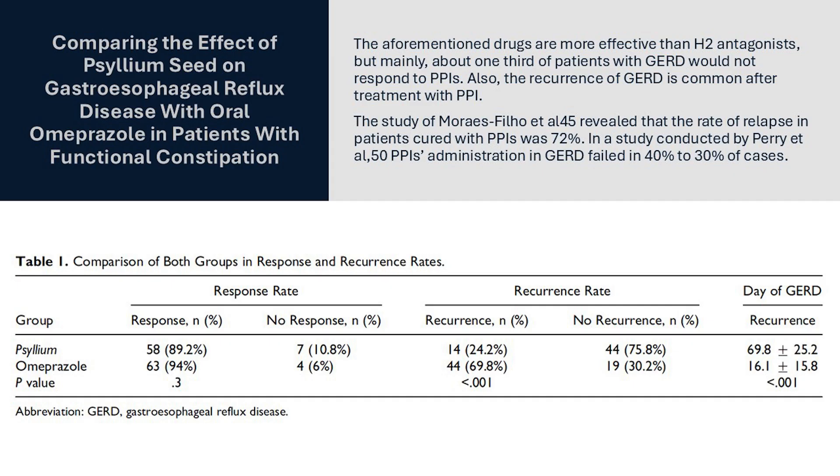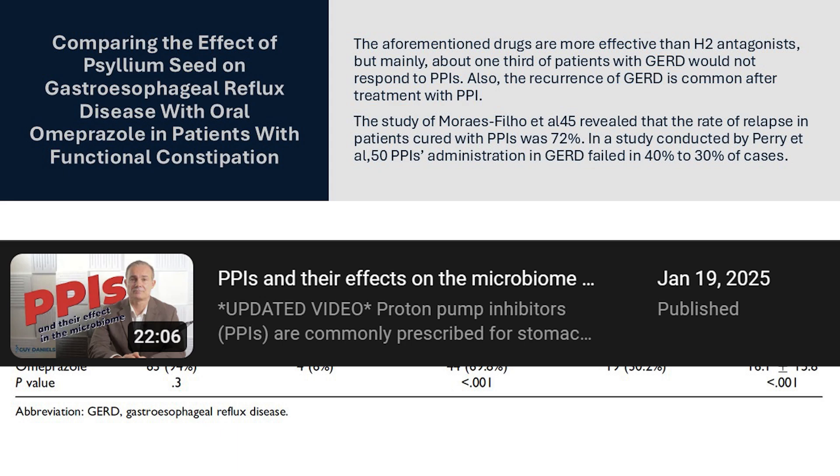Here we have an interesting study in constipated subjects with GERD, gastroesophageal reflux disease. The researchers compared the impact of the popular PPI omeprazole to psyllium. As a side note, PPIs are terrible for your microbiome — if you take them or have taken them chronically, you should watch my video on this topic.